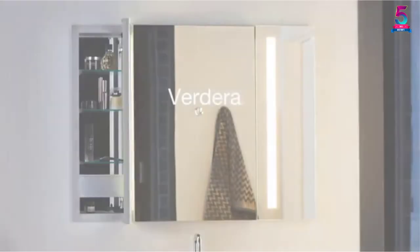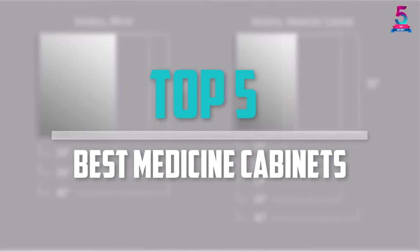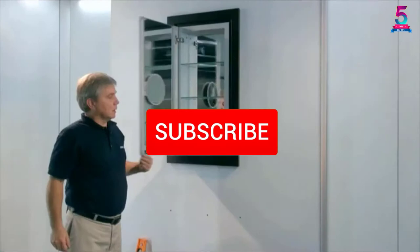Are you looking for the best medicine cabinets in your budget? In today's video we break down the top 5 best medicine cabinets available on the market. This list is based on price, quality, durability and more. Check out the description below for more information and make sure you subscribe for more reviews. Let's get started.